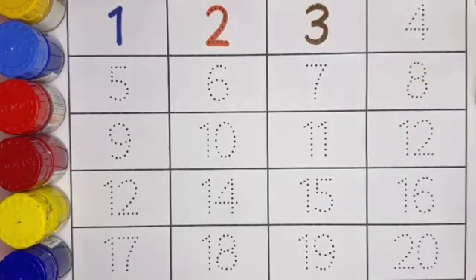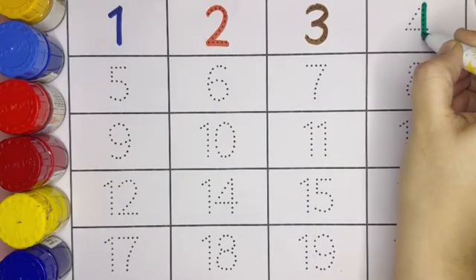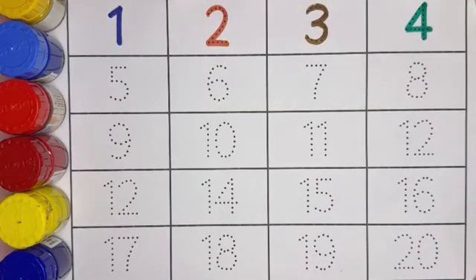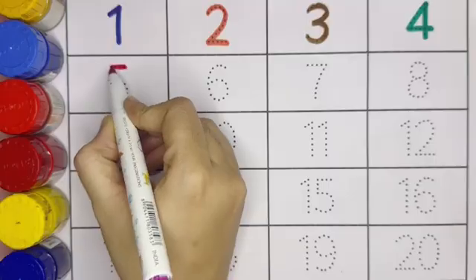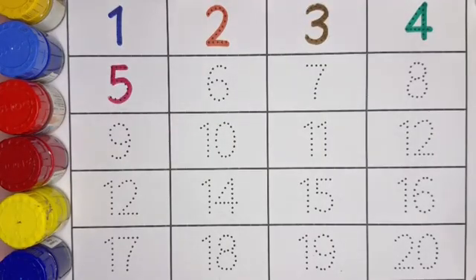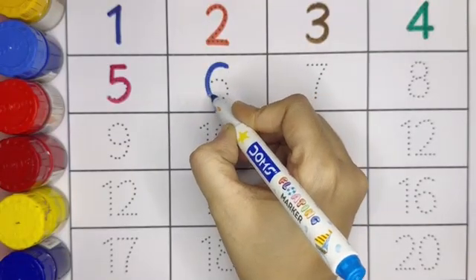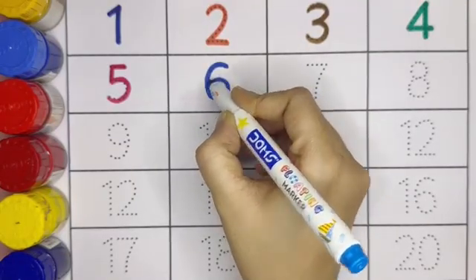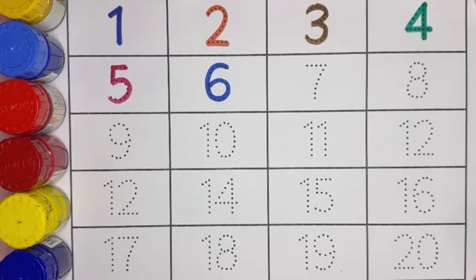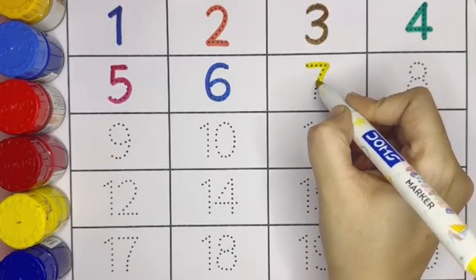Next number — which number is it? Number 4. This is number 4. Next number is 5. Next is number 6. This is number 6.